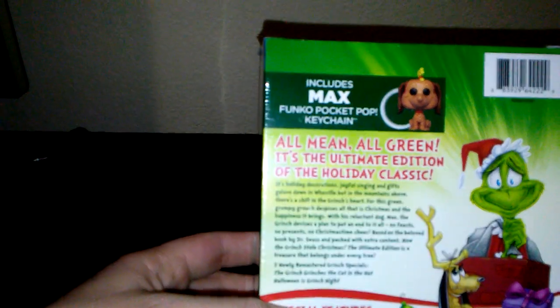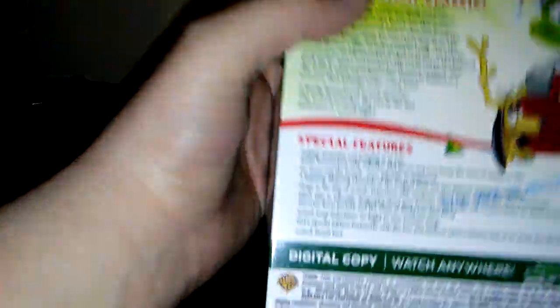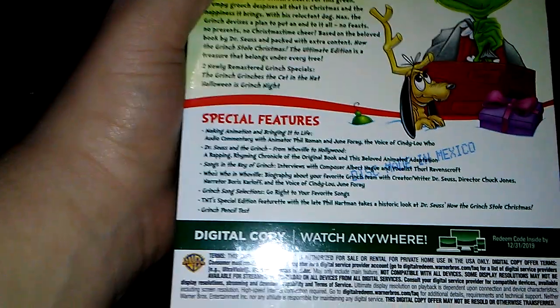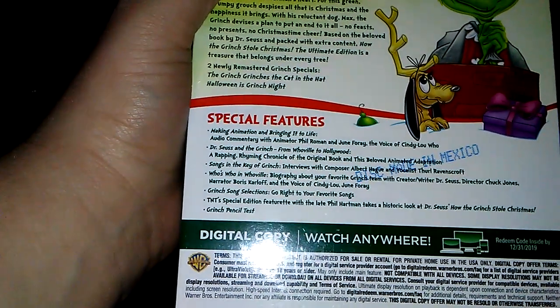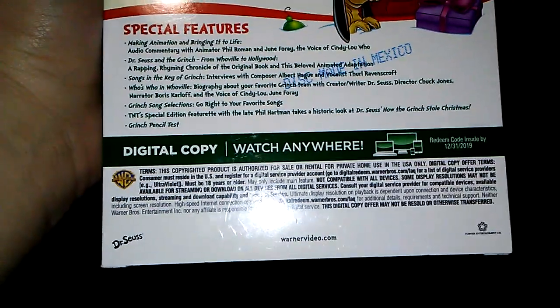It kind of gives you — I'll let you guys read the description if you're interested. And there's also a list of special features. Outside of the additional bonus specials, the features are the same as the 2008 Deluxe Edition DVD and the 2009 Blu-Ray release, so just keep that in mind. And then there's all your legal information, and on the bottom you have all your ratings information and your tech specs.